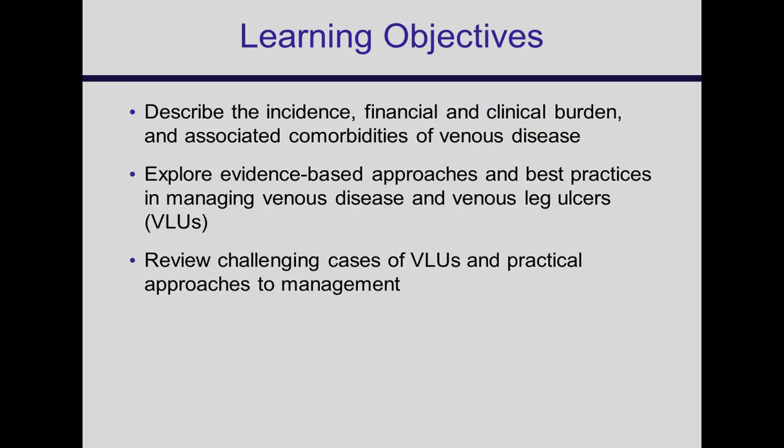These are the objectives: we're really going to look at the epidemiology of venous ulcers, the etiology, and then spend most of the time looking at therapies from pharmacology to compression to adjuvant therapies, and then surgical and endovascular techniques to treat these patients as well.